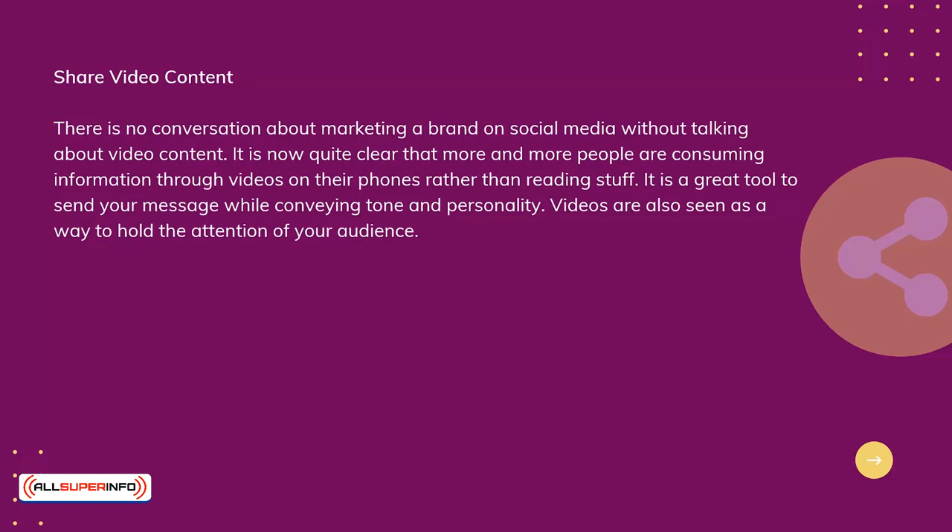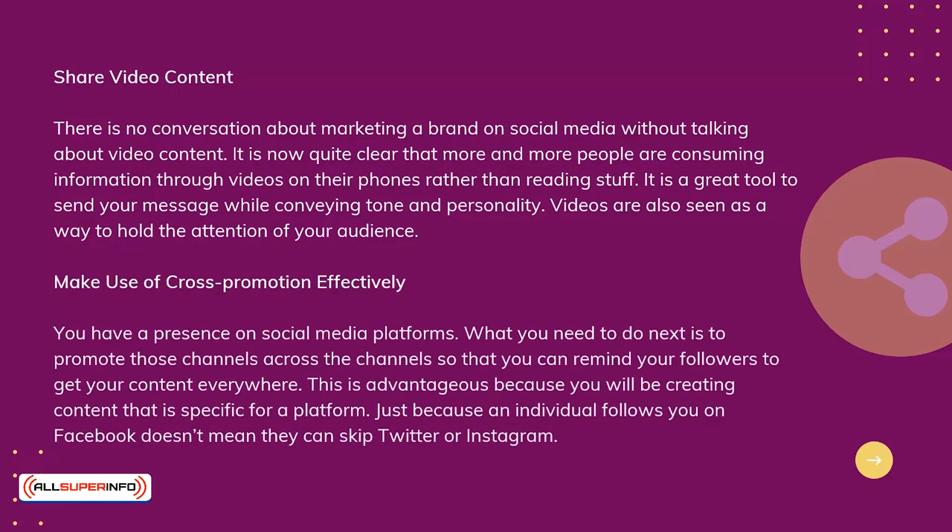Make use of cross-promotion effectively. You have a presence on social media platforms. What you need to do next is to promote those channels across channels so that you can remind your followers to get your content everywhere. This is advantageous because you will be creating content that is specifically for a platform. Just because an individual follows you on Facebook doesn't mean they can skip Twitter or Instagram.